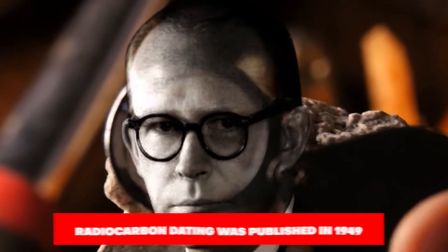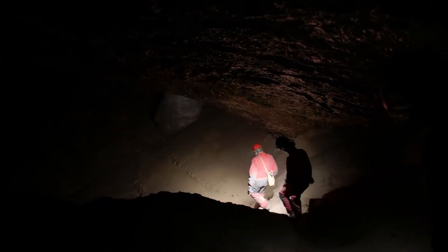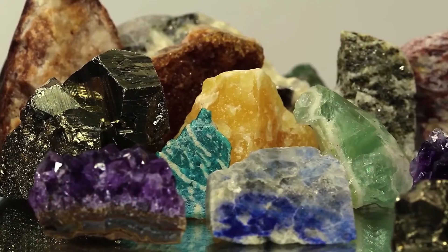Libby's initial work on radiocarbon dating was published in 1949, and the technique quickly gained widespread use in the fields of archaeology, geology, and other disciplines. Today, radiocarbon dating is widely recognized as one of the most powerful tools available for dating ancient materials.